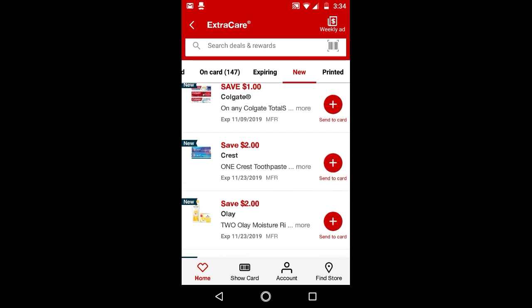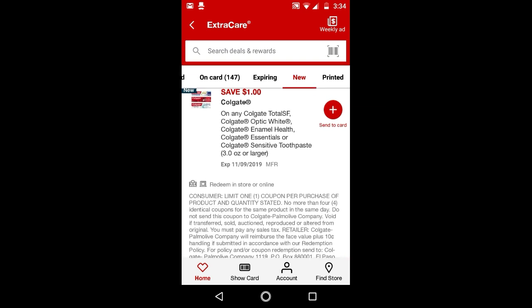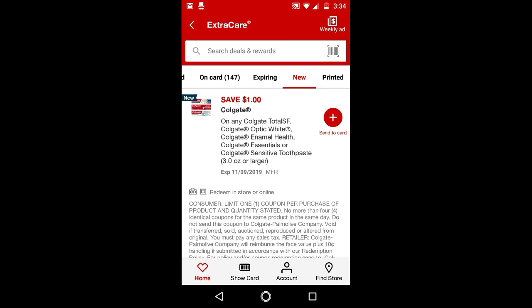We have a $1 off Colgate Total, Optic White, Enamel Health, Essential, or Colgate Sensitive Toothpaste 3 oz or larger. Notice that it doesn't have 'Advanced' behind it, which means you can use it on any of the Colgate Total Toothpaste or any of the Colgate Optic White. So this is a pretty good one, so I'll go ahead and clip that.